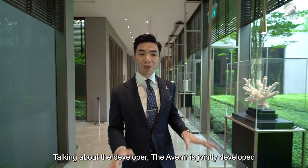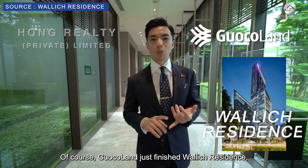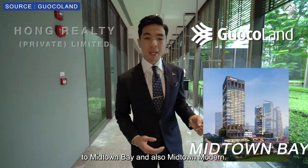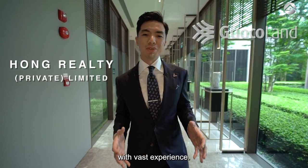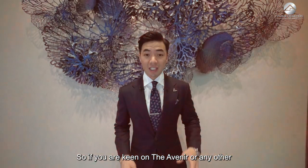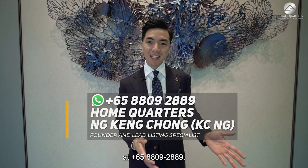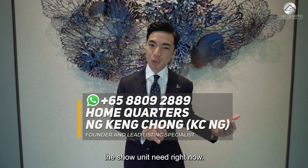The Avenir is jointly developed by Hong Realty and Guocoland. Guocoland recently completed Wallich Residence, previously built Leedon Residence, and is on its way with Midtown Bay and Midtown Mall. Hong Realty is a long-standing developer with vast experience, so buyers of The Avenir will definitely be in safe hands. If you're keen, give us a call at 8809-2889. This is KC from Home Quarters.